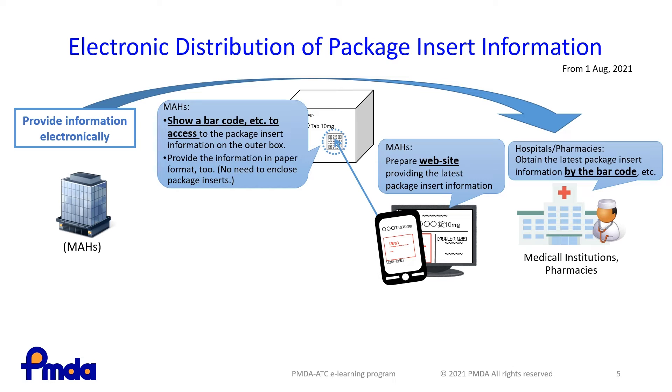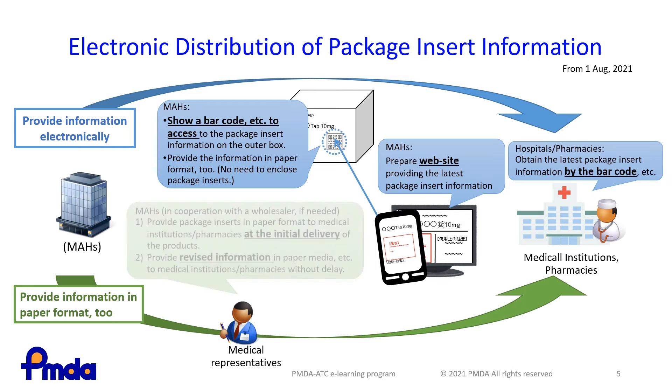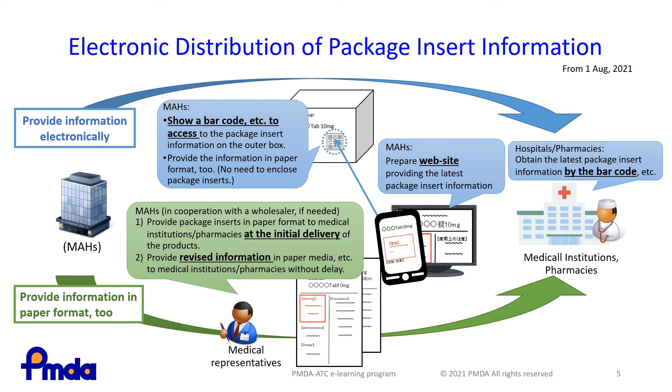In addition to this electronic distribution, package inserts are provided in paper format at the initial delivery of drugs and medical devices under the responsibility of a marketing authorization holder and in cooperation with a wholesaler if needed. Also, a system will be built to provide access to the latest package insert information via a code printed on the outer box of products, and revised information will be distributed to medical institutions and pharmacies without fail, either in paper format or some other form.